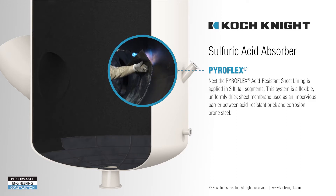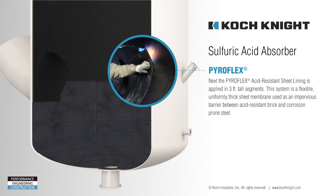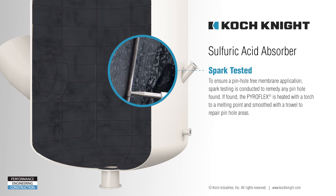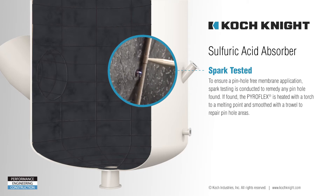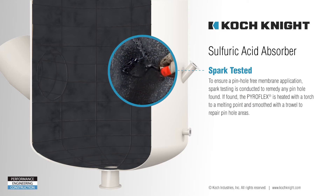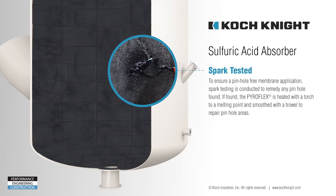This system is a flexible, uniformly thick sheet membrane used as an impervious barrier between acid-resistant brick and steel. To ensure a pinhole-free membrane application, spark testing is conducted to remedy any pinhole found. If found, the Pyroflex is heated with a torch to a melting point and smoothed with a trowel to repair pinhole areas.